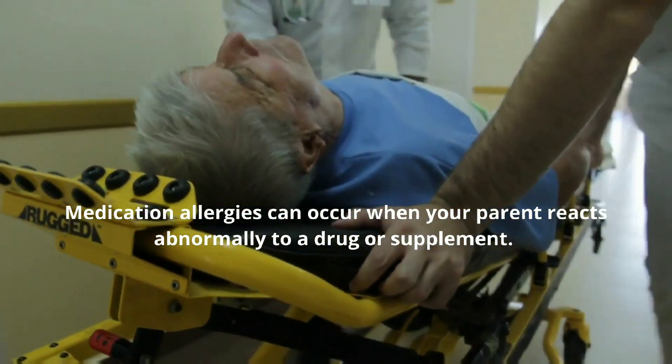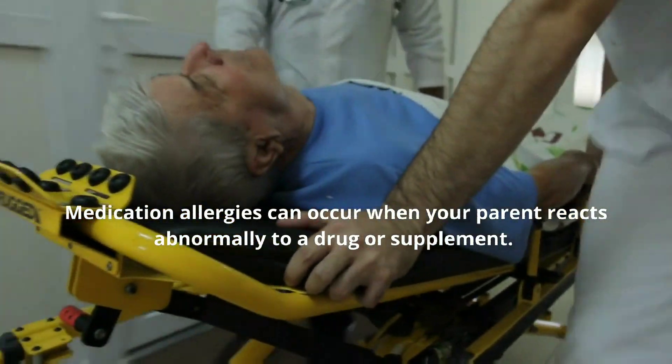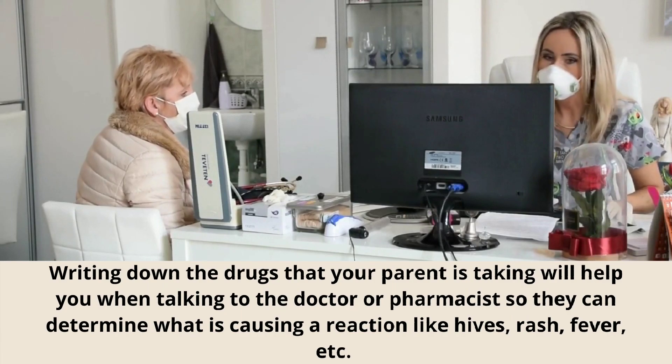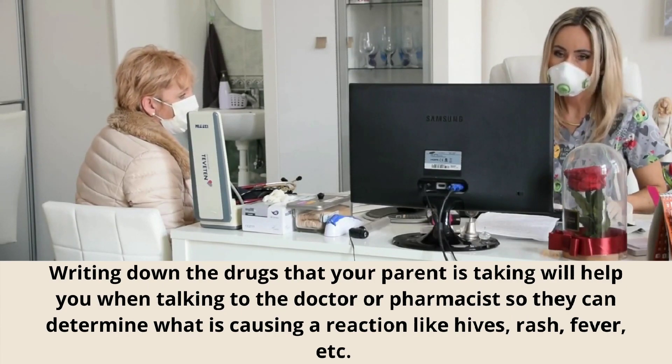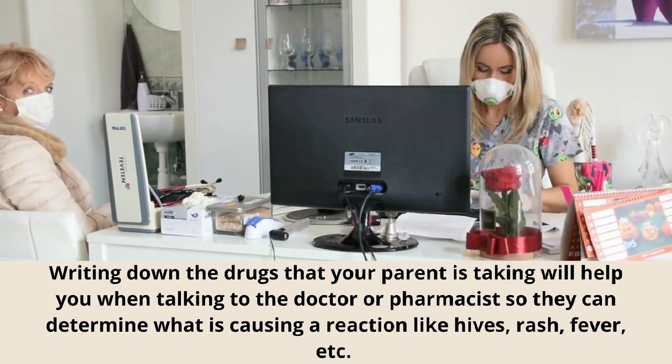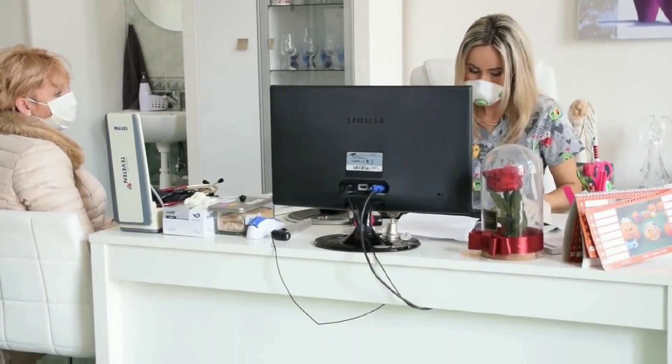Medication allergies can occur when your parent reacts abnormally to a drug or supplement. Writing down the drugs that your parent is taking will help you when talking to the doctor or pharmacist so they can determine what is causing a reaction like hives, rash, fever, etc.